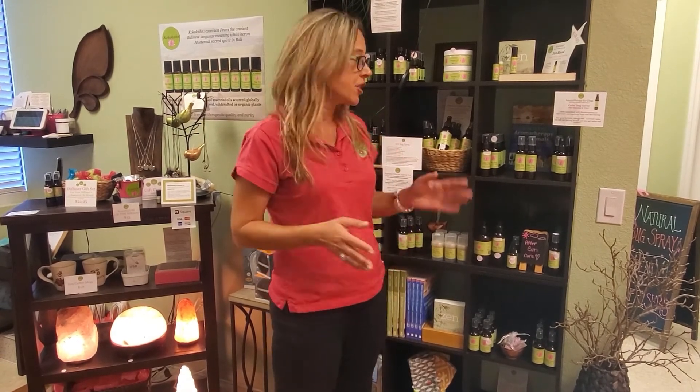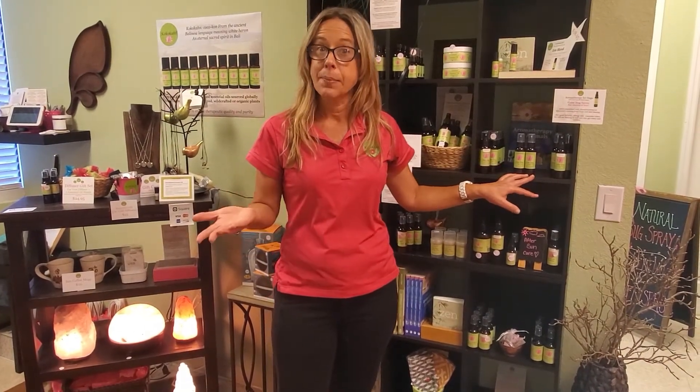Thank you so much for watching. You can get the Calm Dog sprays — they're ten dollars for two ounces — on our website at cocoacon.com. I'll see you guys next time. Thanks!